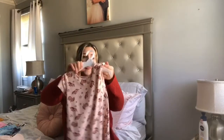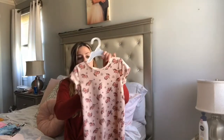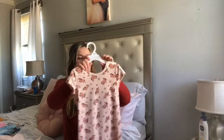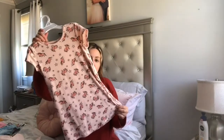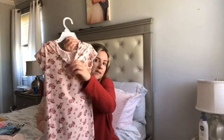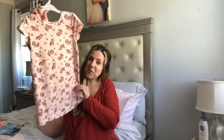I got a few things from TJ Maxx for her. This dress is from Jessica Simpson — such nice material — and it's only $7.99. The thing I love about this dress is the back; the little detail is adorable. And it has unicorns, my favorite!